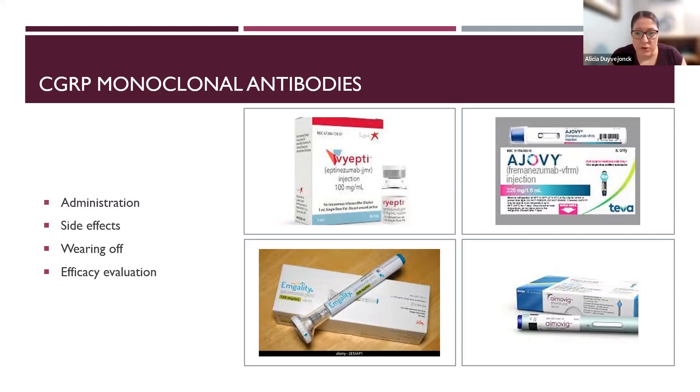One strategy specifically with Ajovy — because it has the ability to use quarterly dosing — is to transition patients to quarterly dosing so they're only dealing with injection site reaction four times a year instead of 12 times a year. Ajovy sometimes has more injection site reaction since it delivers one and a half milliliters of fluid, as opposed to the other two which deliver one milliliter.